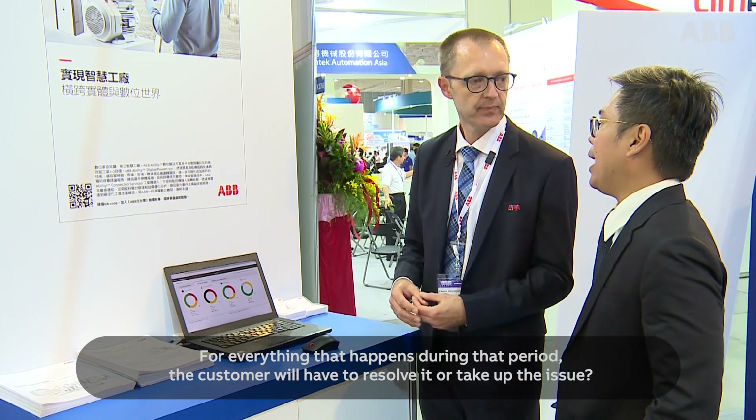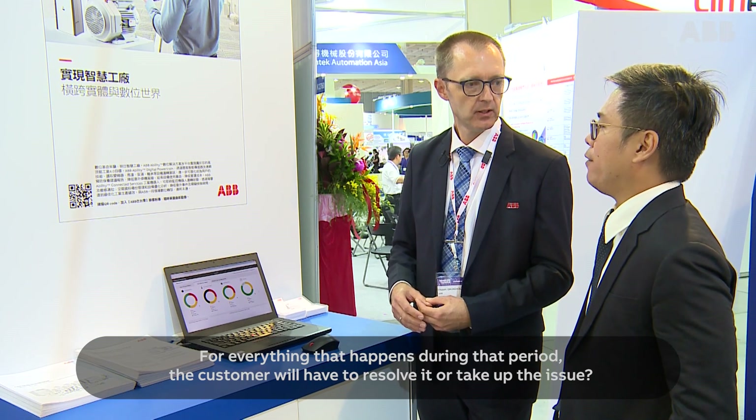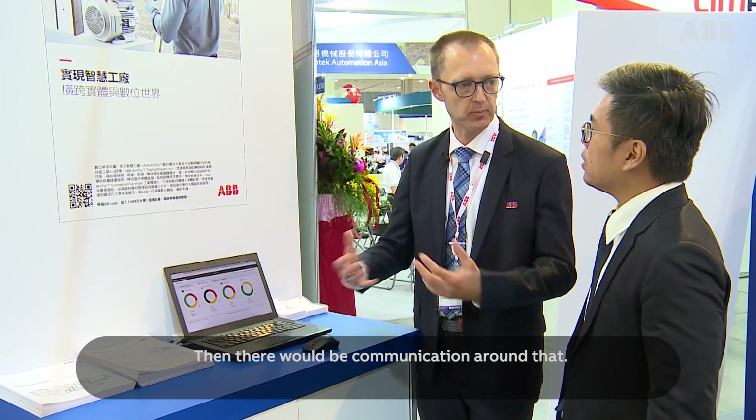Anything that happens during that period the customer will have to resolve or pick up the issue, or request support from specialists who would then review the information in detail, and there would be a communication around that.